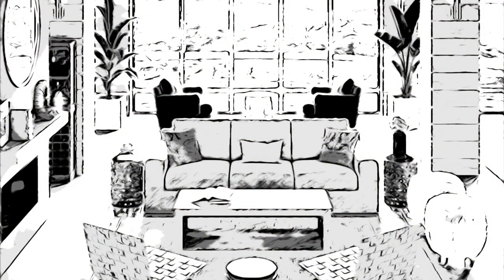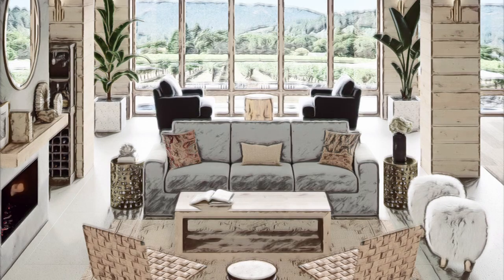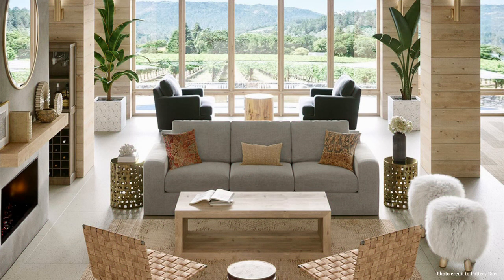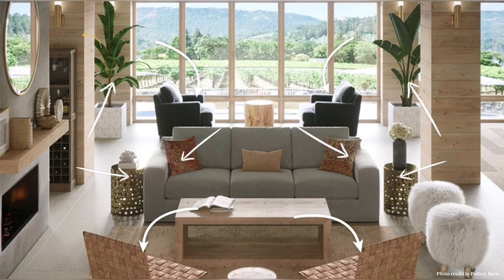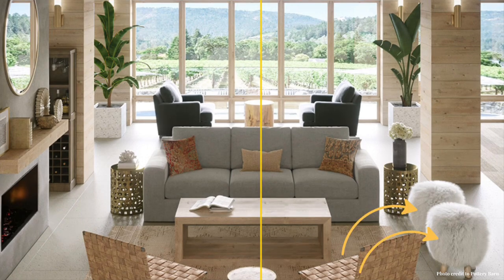Now let's explore the design principles used in this room. You'll hear many YouTube designers talk about breaking the rules, but it's important to know the rules before you break them. In this design, none were broken and it looks amazing. Let's start with symmetry — there are equal parts of many design selections on either side of the room, from the rolled armchairs to the plants. Symmetry is very important to a high-end designer look, and it's used very well here.